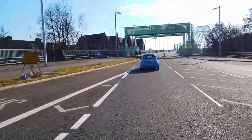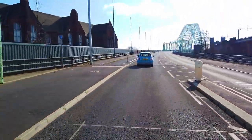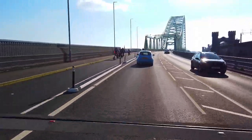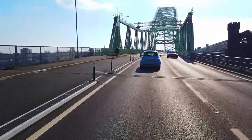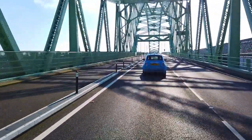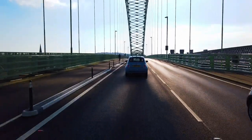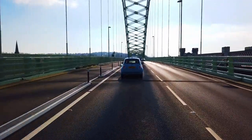We've just got some cameras on there to charge people because obviously this bridge is not free. Free to Halton residents, £10 a year. Anyone else has to have an account, money deducted every time they go over and they're topped up automatically. As you can see, plenty of cyclists about today and plenty of pedestrians by the looks of it as well.